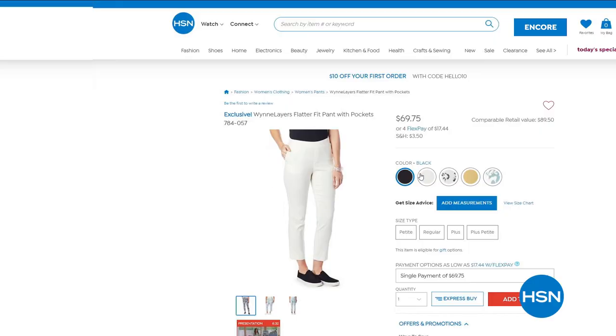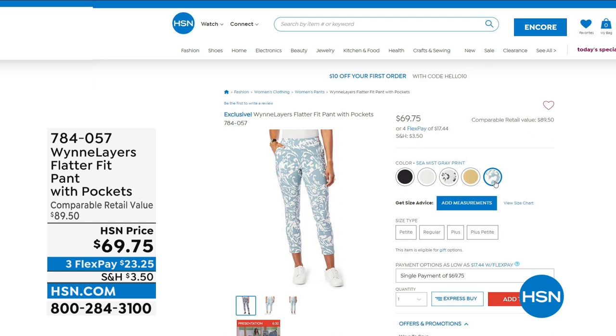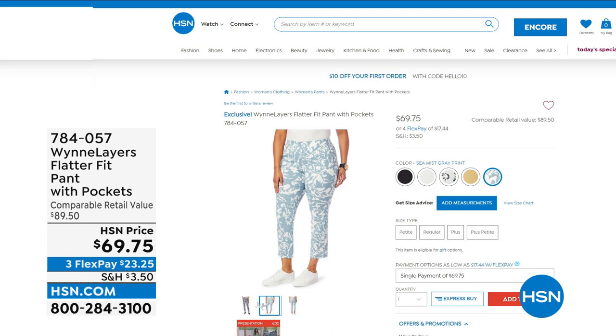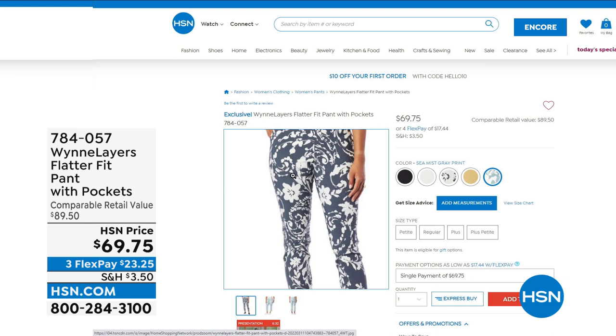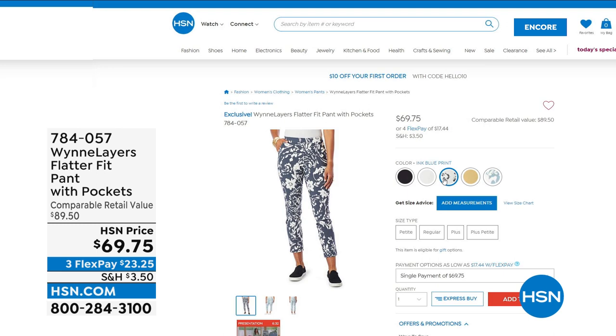She brought a new print in black and white back and I bought it. So if you love the Flatterfit and now you want print, we've got two new prints that are absolutely out of this world. Flatterfit is her number one best-selling pant. You can wear them virtually everywhere, with anything, to anything, because they are a high-end pant with tons of stretch but have a more sophisticated finish. It's the Flatterfit with pockets, at $69.75 with four flex pay.